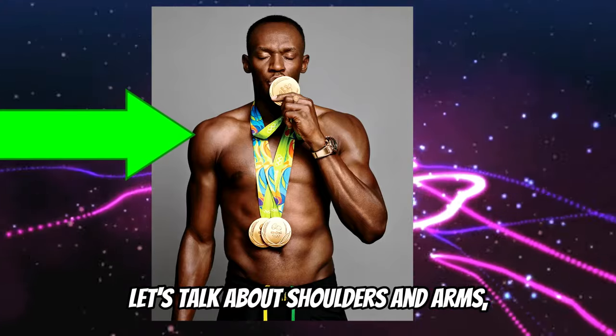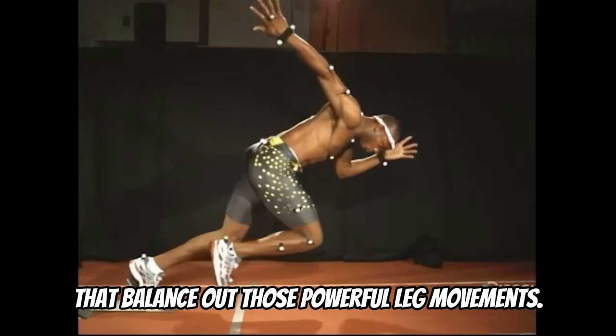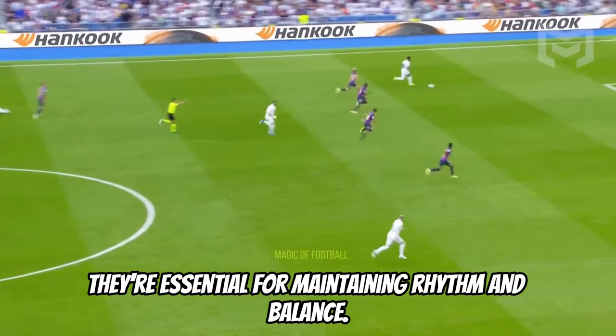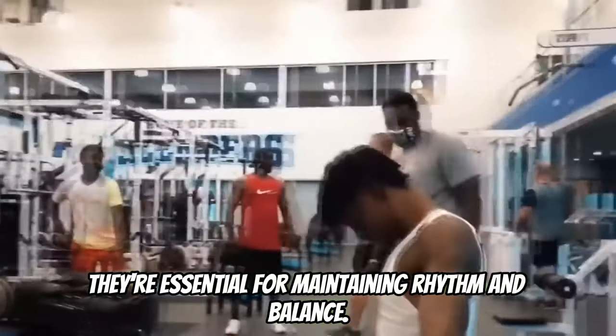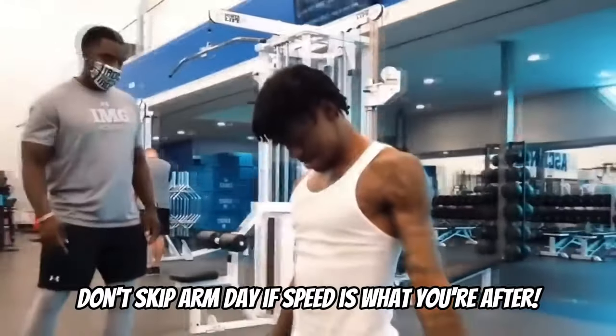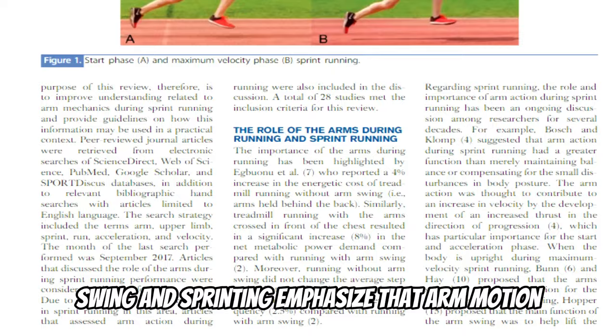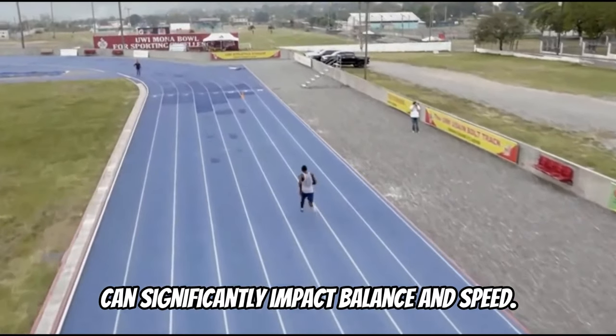Let's talk about shoulders and arms, the dynamic duo that balance out those powerful leg movements. While they might not be pushing you forward, they're essential for maintaining rhythm and balance. Don't skip arm day if speed is what you're after. Studies on arm swing and sprinting emphasize that arm motion can significantly impact balance and speed.